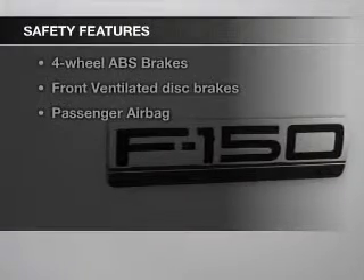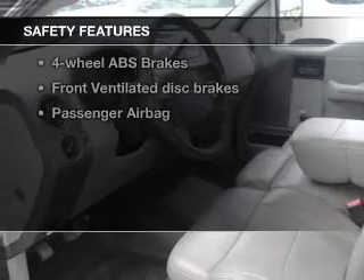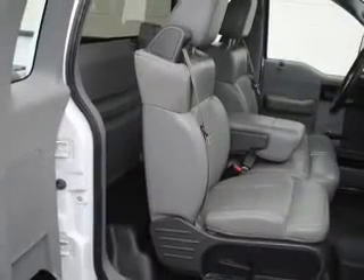Safety was made a priority with these features: a passenger airbag, low-tire pressure warning, front ventilated disc brakes, and anti-lock brakes. Great quality at a great price. Call or click to contact us today.